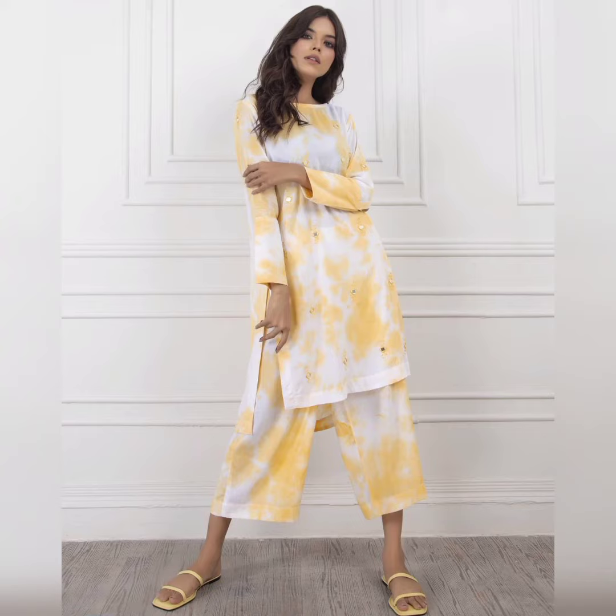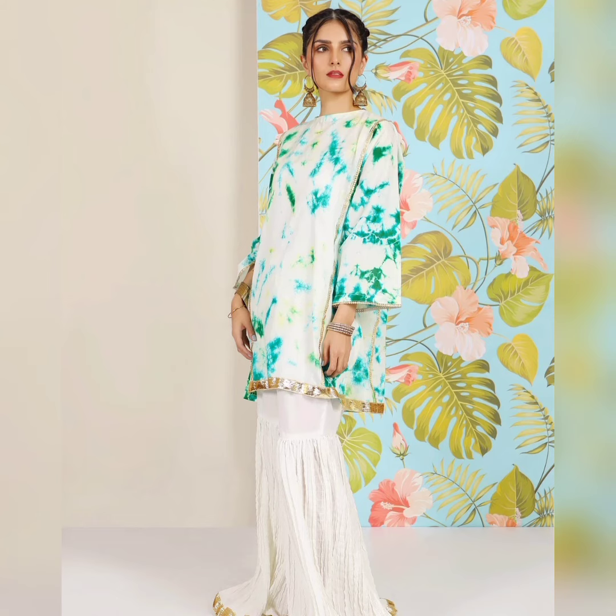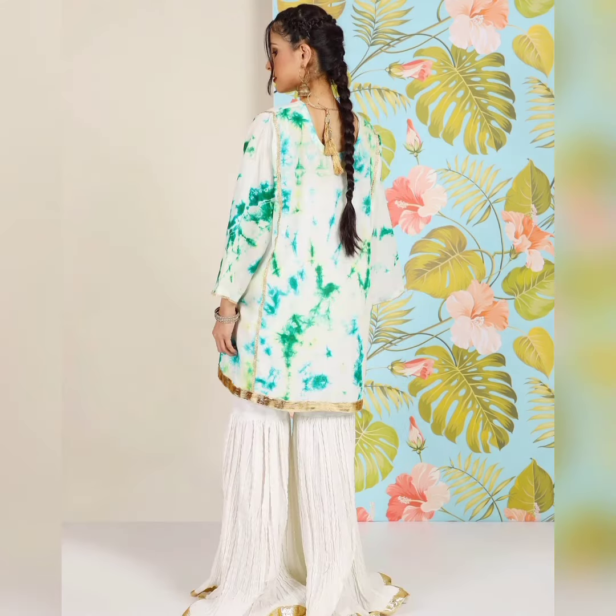It also comes in its shirt style. This is with the garara — you have all options. You can wear an inner tight dress as well.